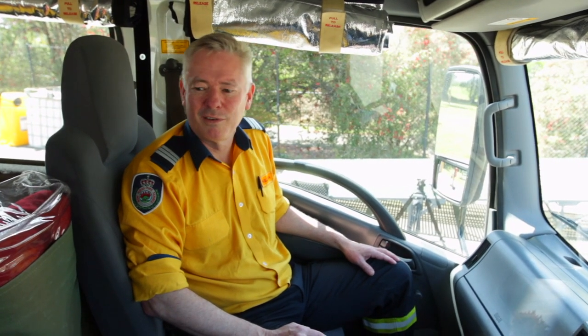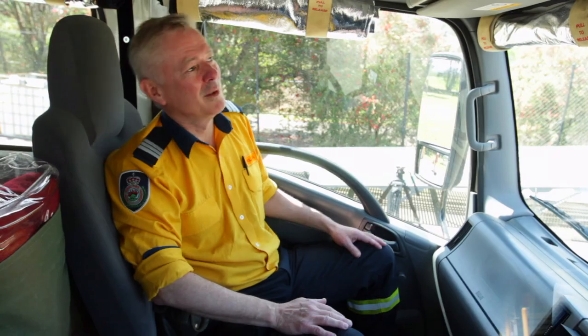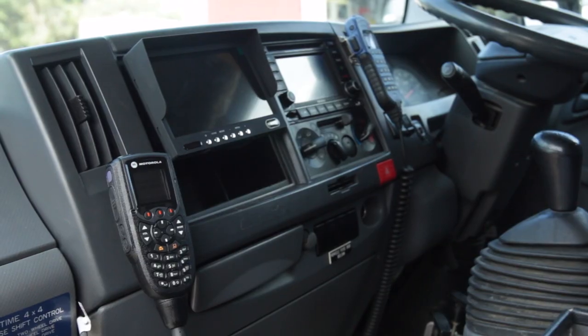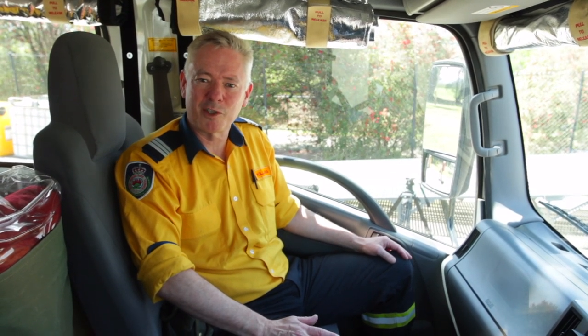This is the inside of Kalara 7. It's just like a Cat 1, except a bit smaller. We've got the radio to talk to fire control, we've got the crew protection system, thermal shields, blankets — everything else is very similar to the Cat 1. And in the back, there's room for a crew of 6, but we think 5 is much more comfortable.